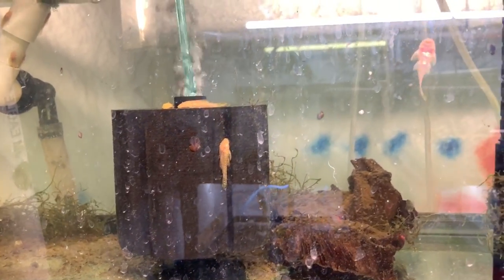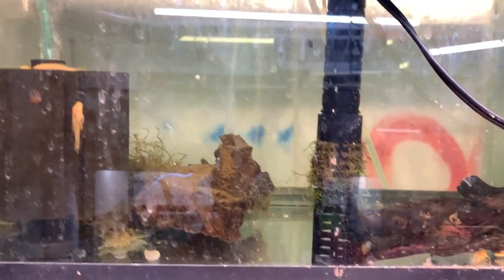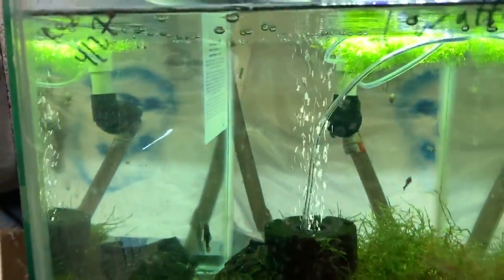Speaking of bristlenose, here's a second tank of bristlenose grow outs — about 18 or so in there, lots of mess. I shut the hang-on back off to film because the cord was in the way. These are just grow outs.